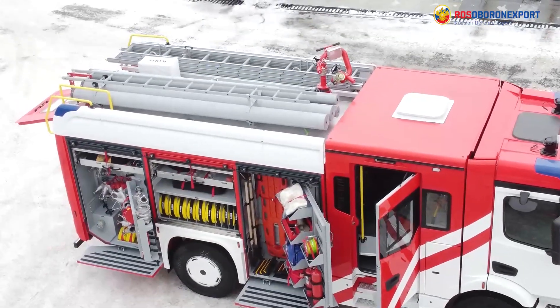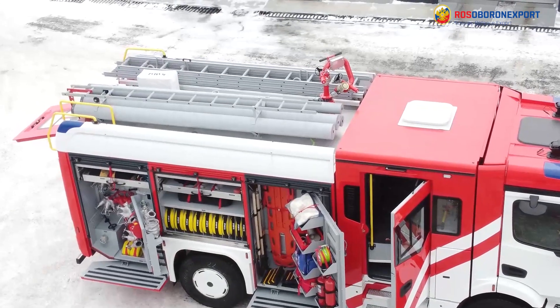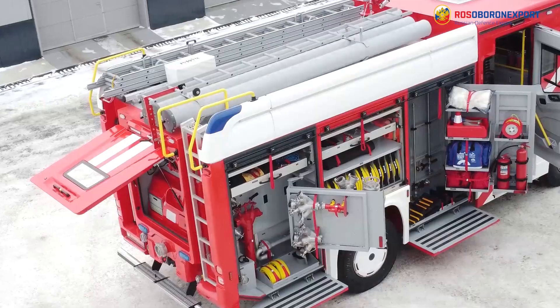Available equipment and features include a remote-controlled quick-detachable water cannon, a lifting telescopic light tower, and the ability to electronically control the pump and water-foam facilities.